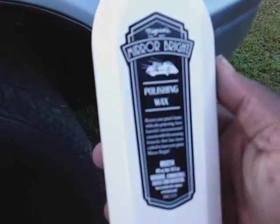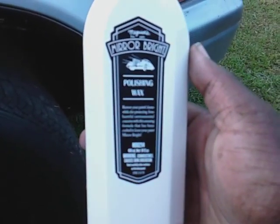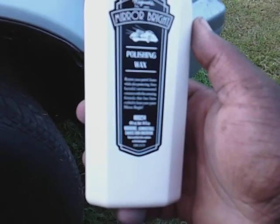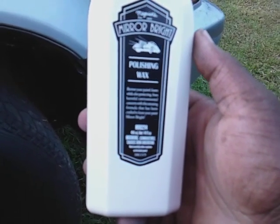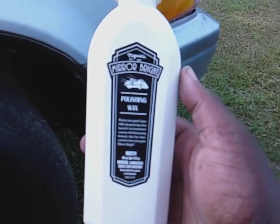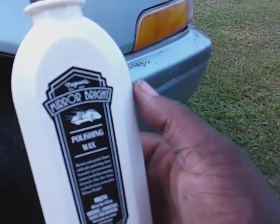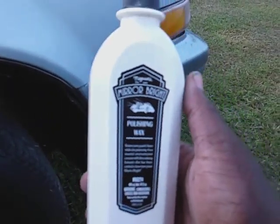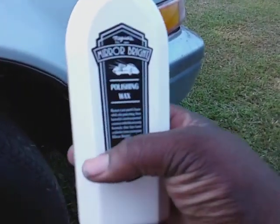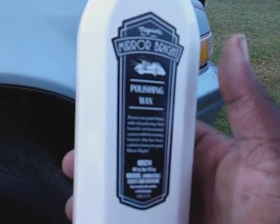This particular wax says: 'Meguiar's Mirror Bright Polishing Wax restores your paint's luster while also protecting from harmful environmental concerns with this amazing formula that has been crafted to leave your paint mirror bright.' The Mirror Bright line has their own lineup — they have shampoos, a detail spray, a wheel cleaner, a car wash shampoo, and they also have a paste wax which I'll be trying sometime.